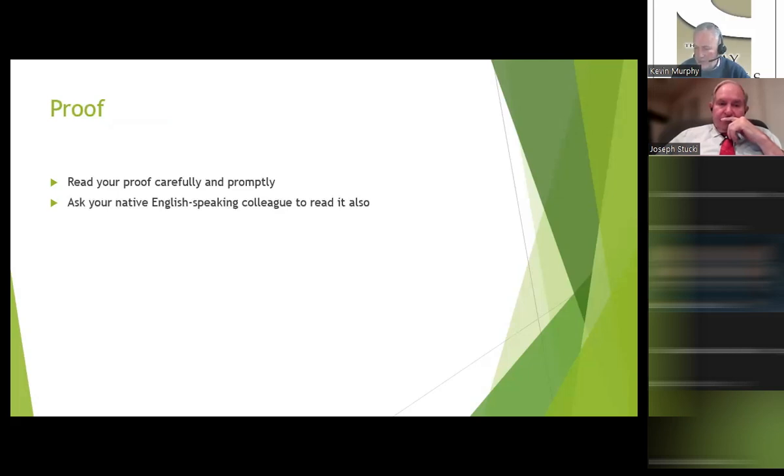For proofreading, we ask you to do that carefully and promptly. All proofreading is now done online, which poses a challenge — once upon a time you could grab a piece of paper and a red pen. You have to provide the same amount of attention to detail as you did with that red pen in hand. If you can, get your English-speaking colleague to read your work also.